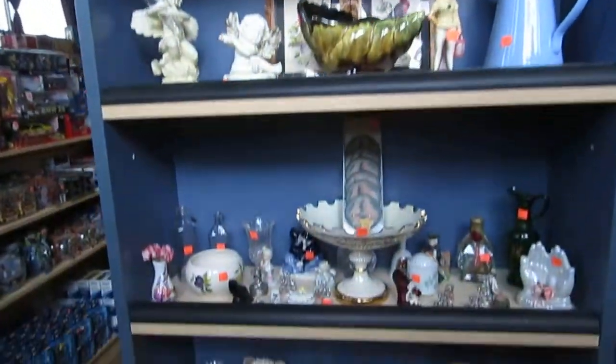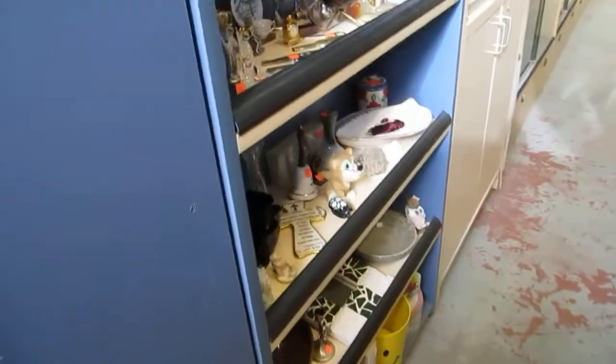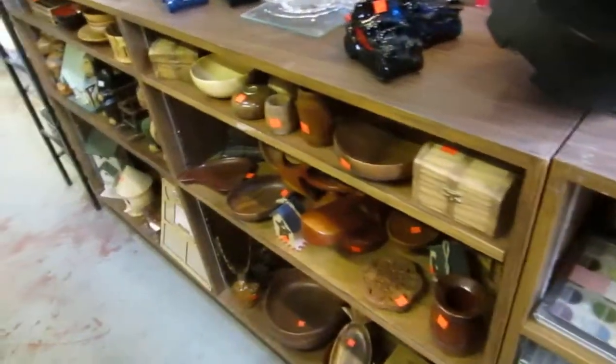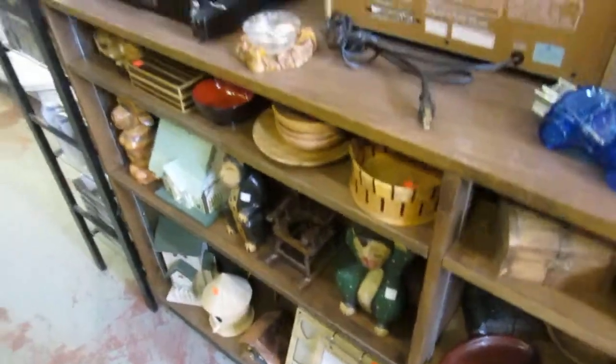We've got lamps up there and knickknacks. We're knickknack galore. They're like one or two dollars — some are three to five dollars. They're really good prices. I think we priced them too cheap. Wood items for like a buck or two. These are teak items, a lot of them. We've got handcrafted displays.